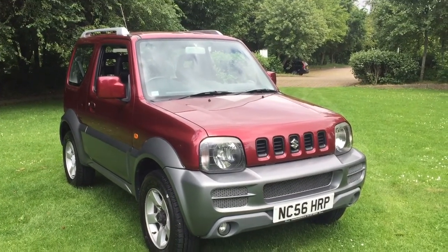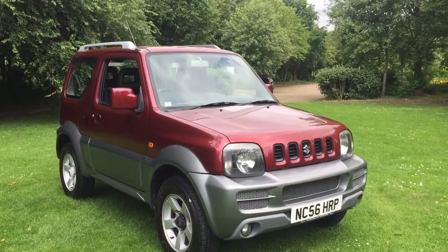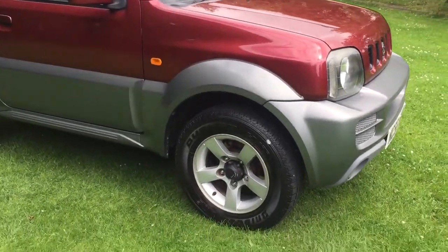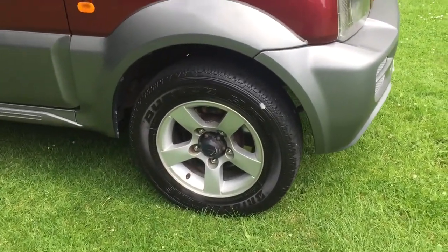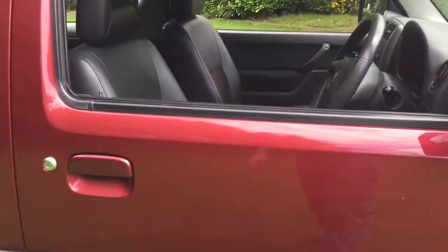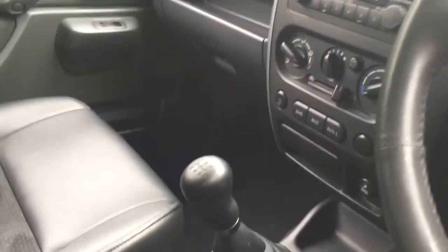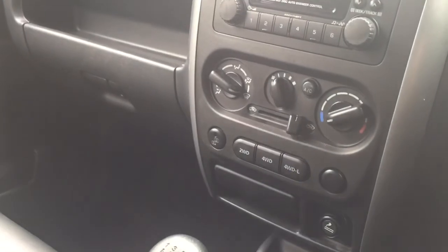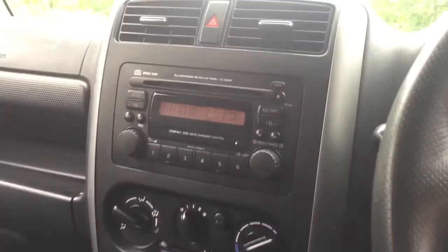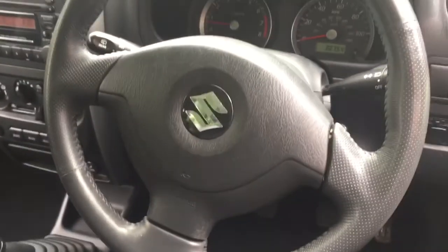Here we have a 2006 Suzuki Jimny 1.3 VVTi GLX Plus, finished in maroon over grey. The car features alloy wheels with Bridgestone tyres all round, black leather and alcantara interior, five-speed manual gearbox, switchable four-wheel drive system, air-conditioning, CD radio, and leather steering wheel.